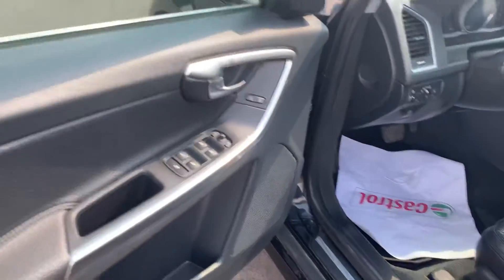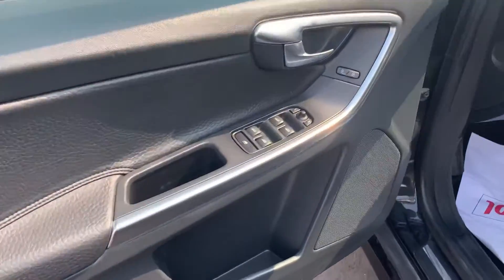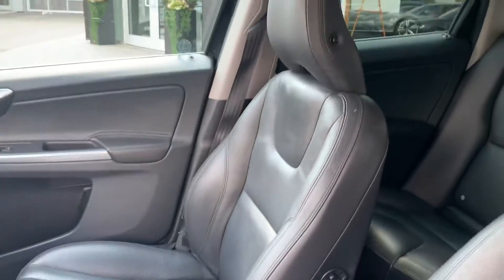Getting into the front. You will have power windows, power locking, and then power and memory seats for the driver here, and then power seats for the passenger here.